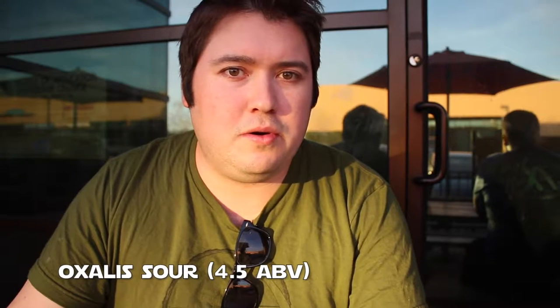My first beer here at Sismontaine is the Oxalis. It's their Sour Blonde with lemon, coming in at 4.5%. I drew the short end of the draw when it comes to sours — Jeff's not the big sour fan. I tend to like them, but lemon, I love lemon, so let's see how this compares.